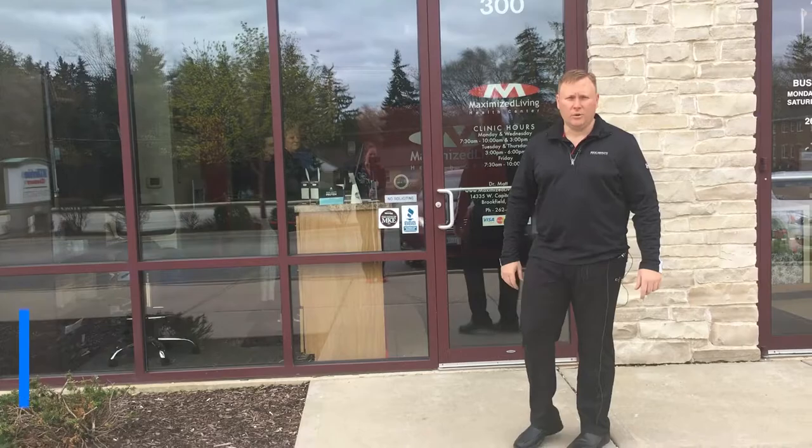Dr. Matt Fromm here with Max Health Chiropractic. Just want to take you guys on a walkthrough of the clinic, so come on in.